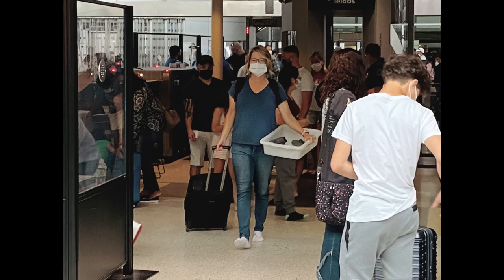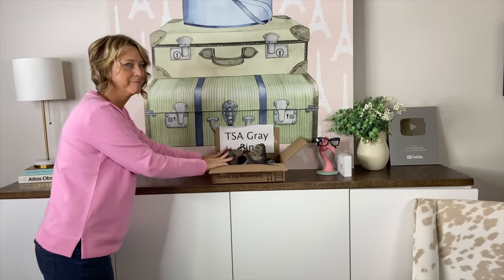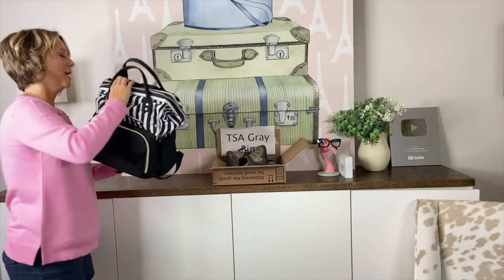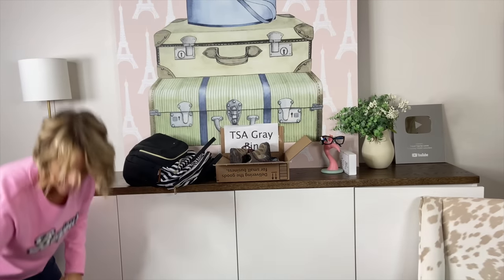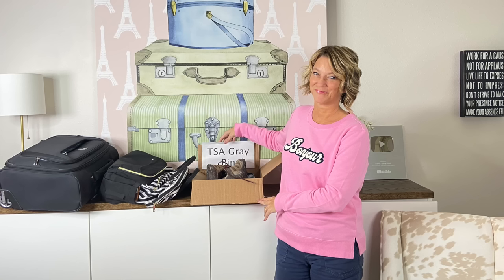After going through the airport security line, move away from the line to reduce congestion. The order for placing items on the conveyor belt is: first, your items in the gray bin — liquids bag, electronics, and shoes — then your personal item bag, and then your carry-on suitcase. Placing your personal item bag last before the carry-on makes it easiest to grab those essentials, put the bag on your shoulder, and then pick up your carry-on suitcase as you move away to get organized.